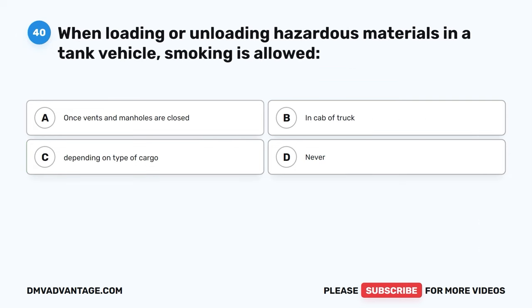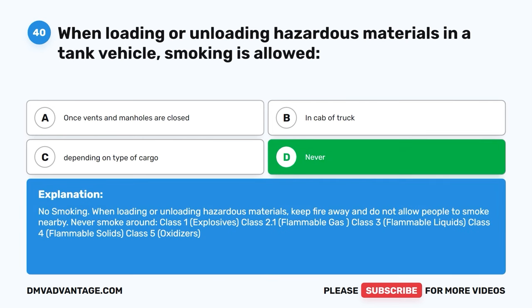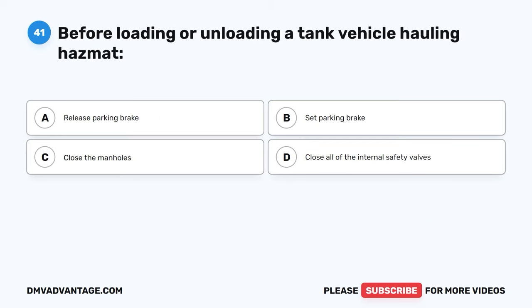Question forty. When loading or unloading hazardous materials in a tank vehicle, smoking is allowed: A, once vents and manholes are closed. B, in cab of truck. C, depending on type of cargo. D, never. The correct answer is D, never. When loading or unloading hazardous materials, keep fire away and do not allow people to smoke nearby. Never smoke around Class I explosives, Class 2.1 flammable gas, Class 3 flammable liquids, Class 4 flammable solids, or Class 5 oxidizers.